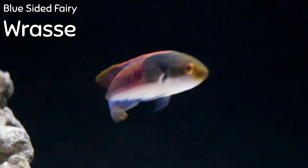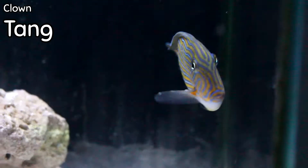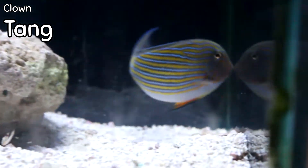A great fairy wrasse for a reef tank — and very peaceful — is the Blue-sided Fairy Wrasse. Now this is only going to work in a tank where you've got a very social environment, but it's a great fish nonetheless.